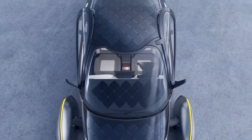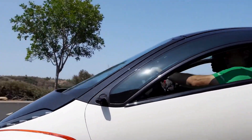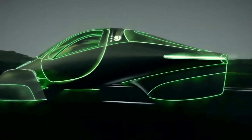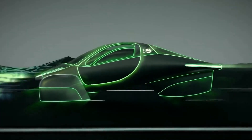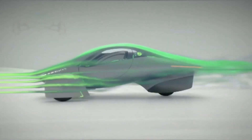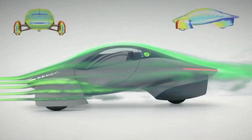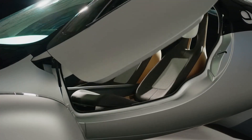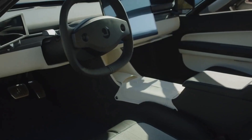The Aptera's design is one of its most unique features. This car has a distinctive teardrop shape, with a curved roofline and a narrow front end that reduces drag and improves efficiency. The Aptera's exterior is sleek and modern, with smooth lines and a minimalist design that give it a futuristic look. The car's interior is just as impressive, with a spacious cabin that can comfortably seat two or three passengers.